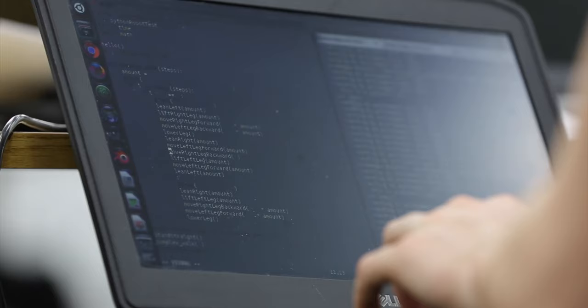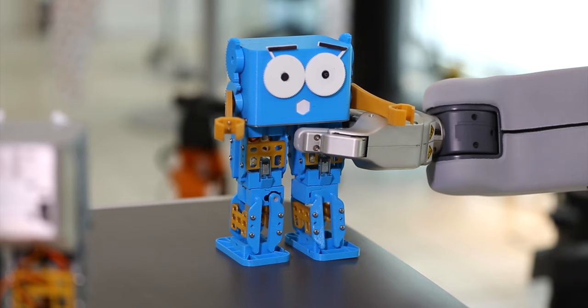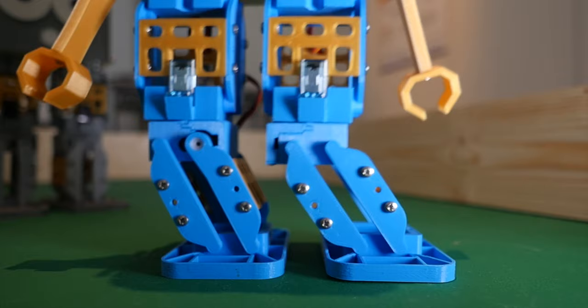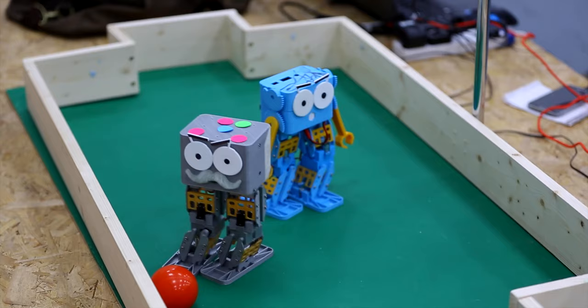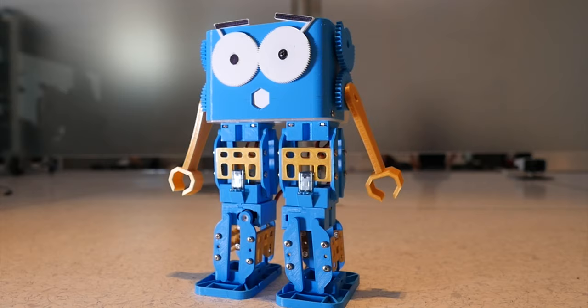When you're ready, you can move into Python — a powerful but easy-to-use programming language. But robotics is way more than just programming. Marty lets you learn about all kinds of things: motor control, balance, sensors, mechanical design, and more.